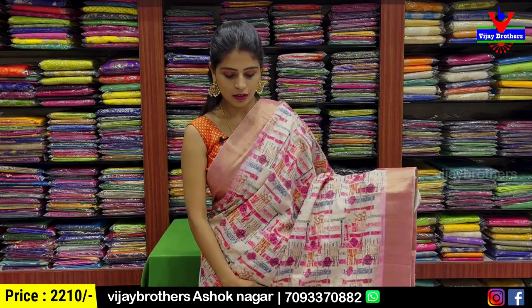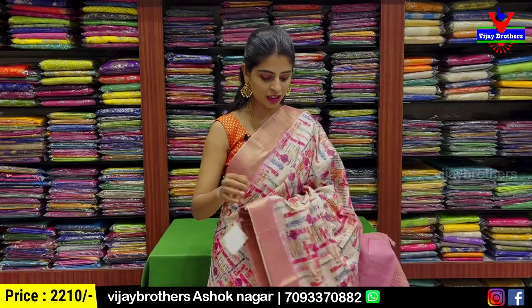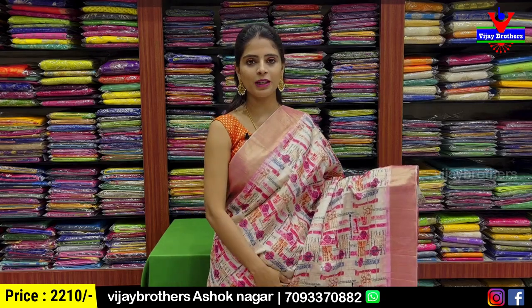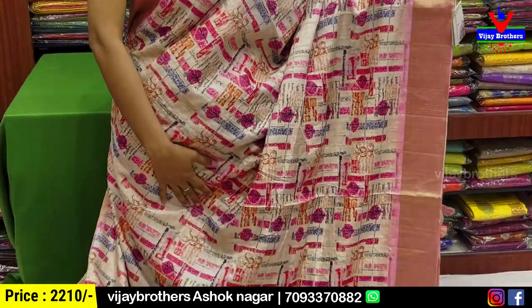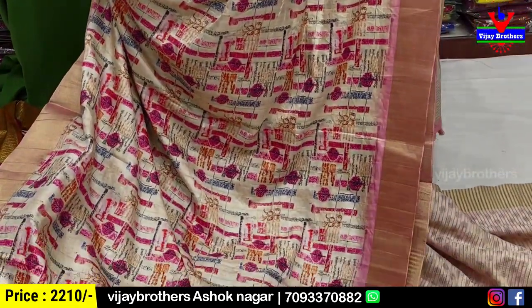Now moving to Belgium silk digital print sarees — very comfortable and very lightweight. First is a half-white with pink color combination. Both sides have a golden khadi pattern border. Body parts are all digital prints.